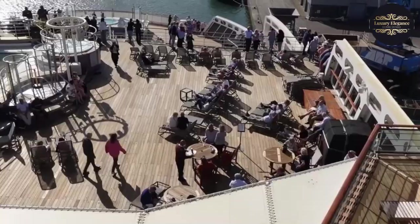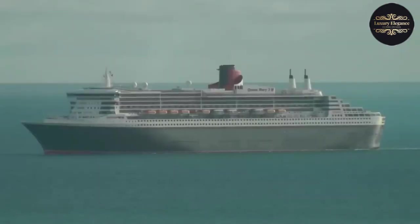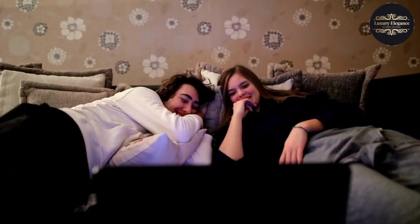With a variety of accommodation options, restaurants, activities, and world-class service, the Queen Mary 2 is the ideal choice for an unforgettable cruise experience.